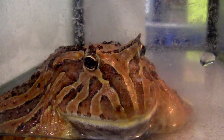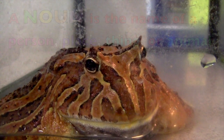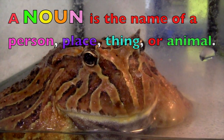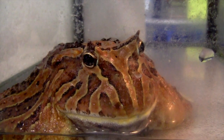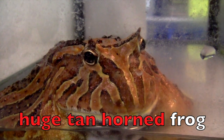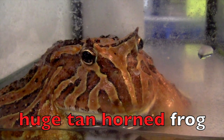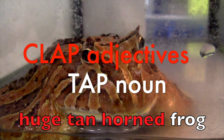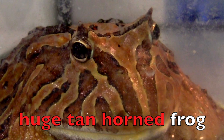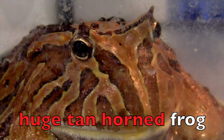Hi boys and girls. We are going to do a fun adjective lesson. Adjectives describe a noun. A noun is the name of a person, place, thing, or animal. Do you see this frog? A frog is a noun. The words huge, tan, horned are adjectives that describe this frog. We are going to say and clap the adjectives and tap lightly on your desk for each noun. Here we go — huge, tan, horned frog!